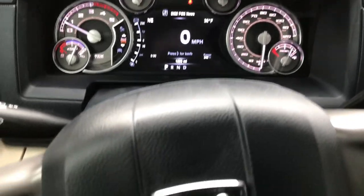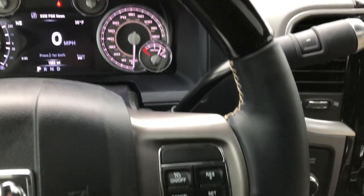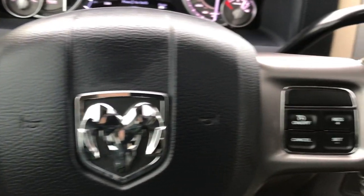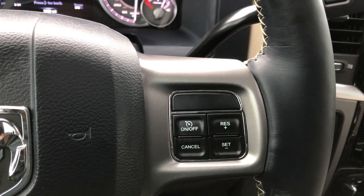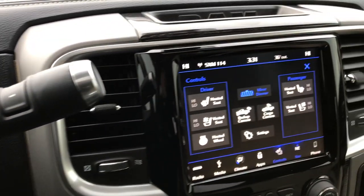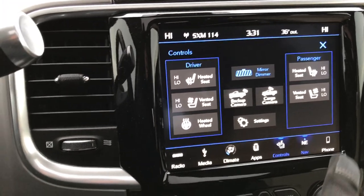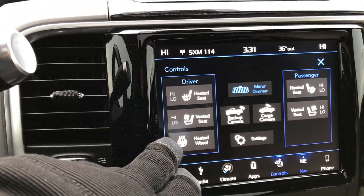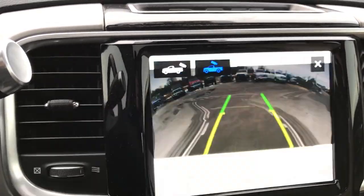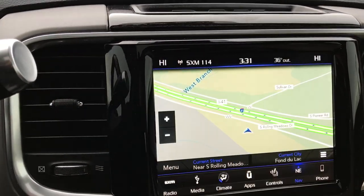The screen is completely configurable. It has the heated wood grain trimmed multifunction steering wheel. You have Bluetooth and information center controls on one side, cruise controls on the other side, and radio controls on the back. It has the 8.4-inch radio with navigation. You can see your heated and cooled seats, your heated steering wheel. You can pull up the backup camera or the cargo cam, which is really neat — you don't even have to put it in reverse. And then you have your navigation.